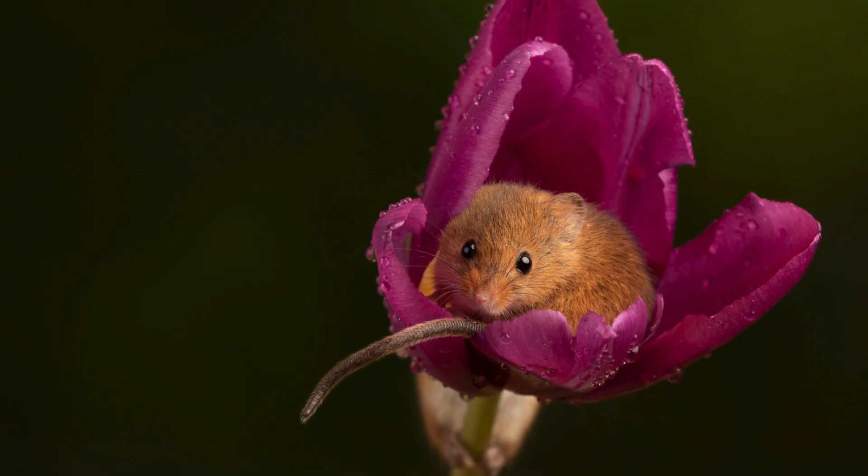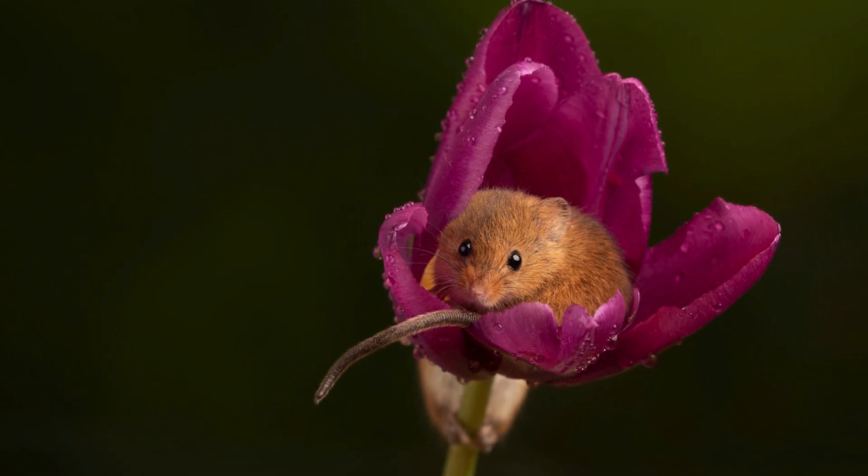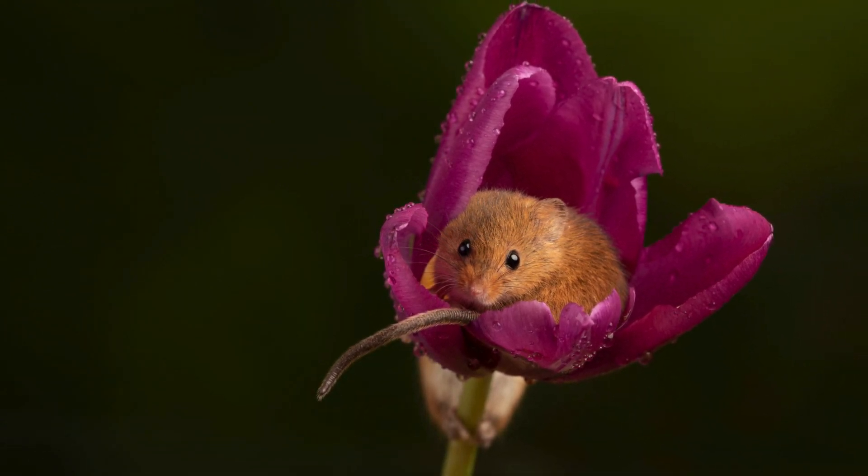Its fur is a warm reddish-brown on the back and creamy white on the underside, providing excellent camouflage among grasses and crops. One of its most distinctive features is its prehensile tail, which is almost as long as its body and helps it climb and balance among the tall vegetation.